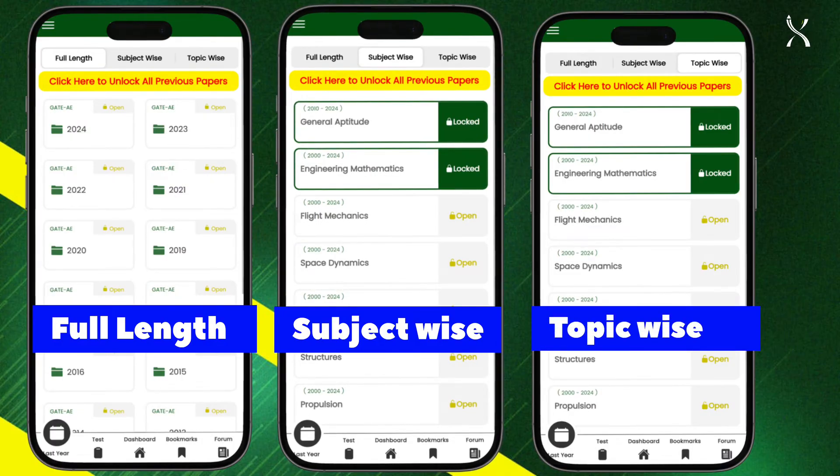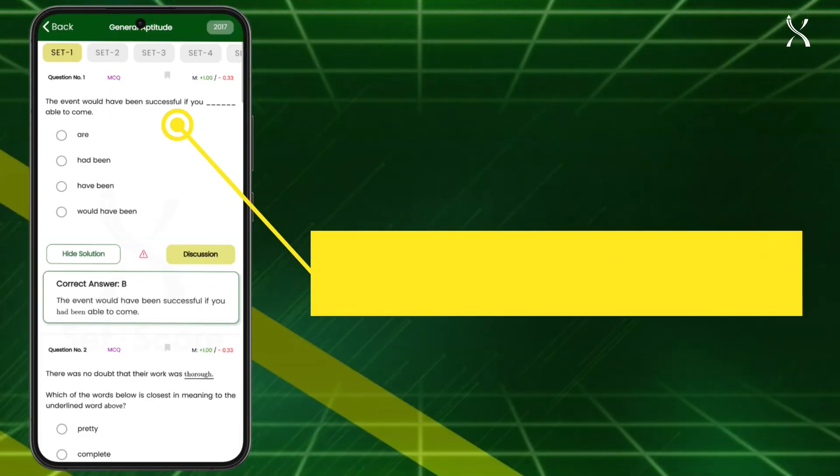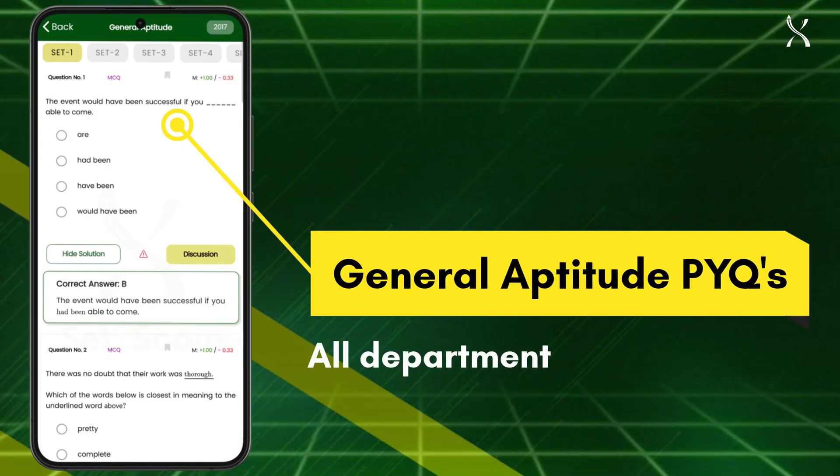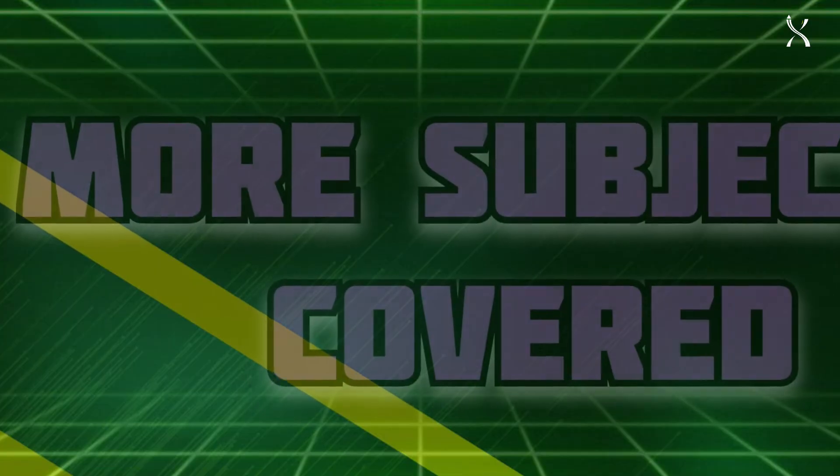Plus, gain access to relevant PYQs from other departments, including solved general aptitude questions from all departments, relevant Engineering Mathematics PYQs, and even more subjects covered.